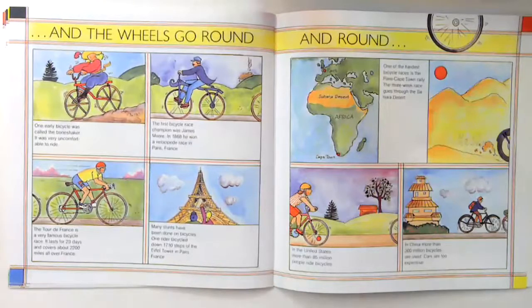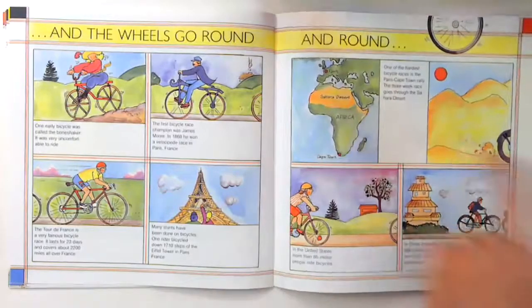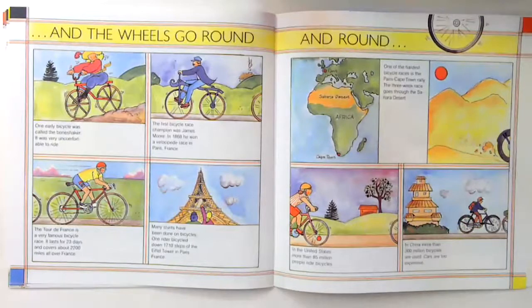One of the hardest bicycle races is the Paris to Cape Town rally. The three-week race goes through the Sahara Desert. In the United States, more than 85 million people ride bicycles. In China, more than 300 million bicycles are used because cars are too expensive.